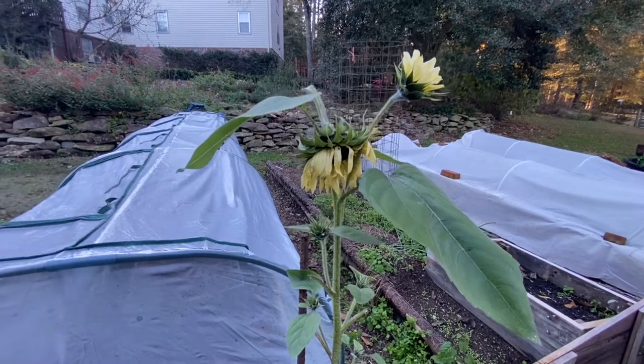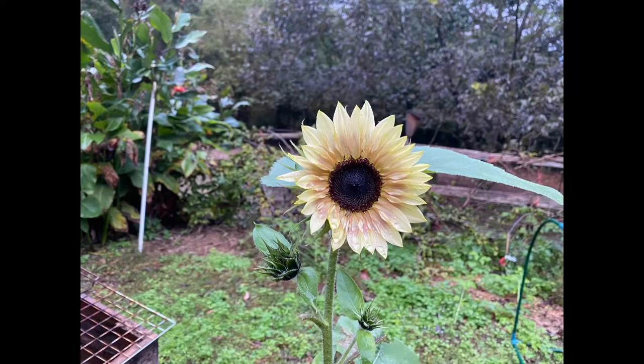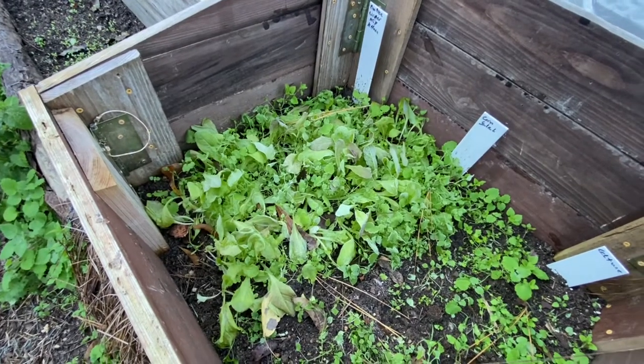The wind blew over my sunflower last night, so I'm glad I got that picture of it last week when I did. This lettuce was not covered last night — I need to get the glass on here, but I think it will come back.